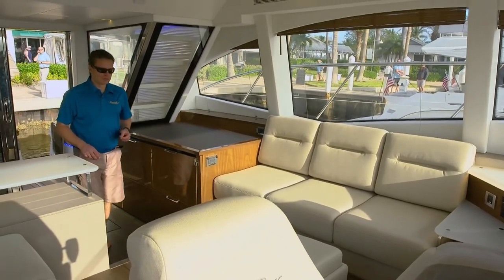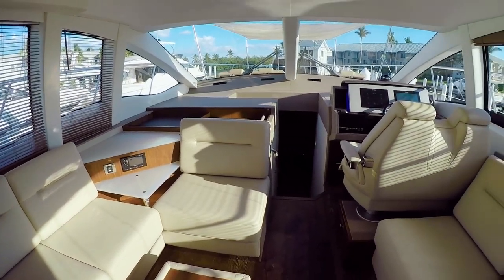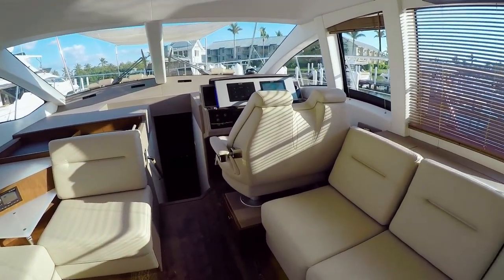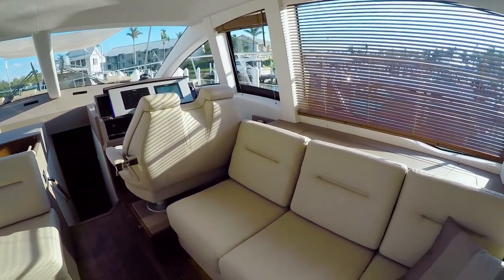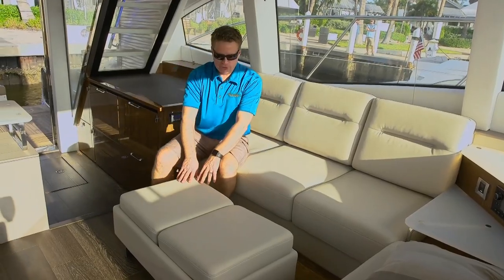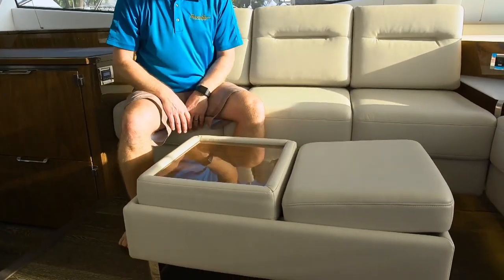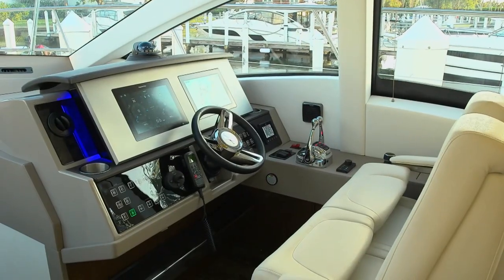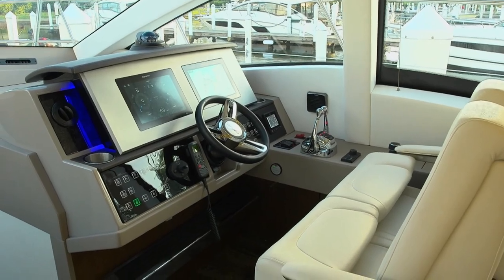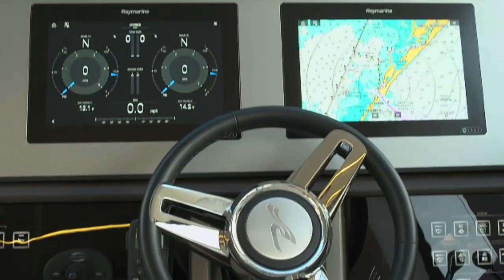The designers of the 520 really worked hard to keep this salon open, airy and bright. In fact, they use a term they call the light effect. I really like the opposing sofas — this is a great opportunity for entertaining and conversation. Standard on this boat is an ottoman, and the cushions slip over in case you want to entertain. The standard lower helm station also maintains the light effect with smooth surface touch screens and switch panels for a very clean and modern appearance.